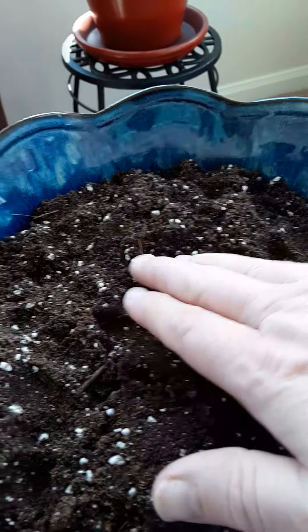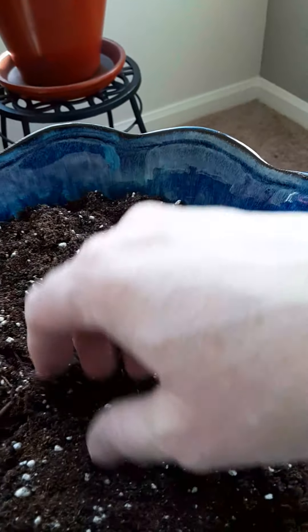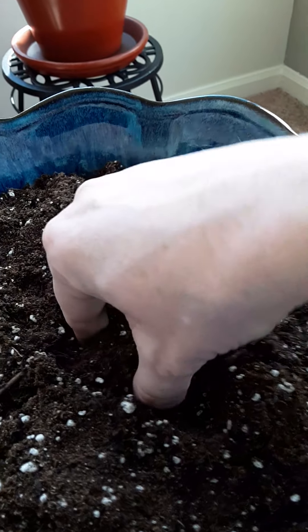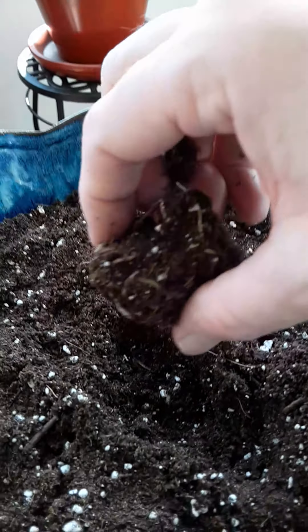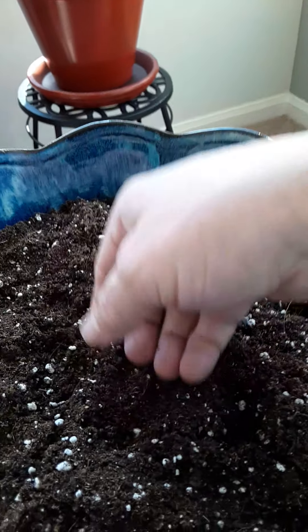I'm going to put that back down in there, add some plant food, then add some water, and watch the magic. Let me take that just a little bit deeper to make sure I placed it right. Yes — you take the bottom and place it downward, then cover it up.